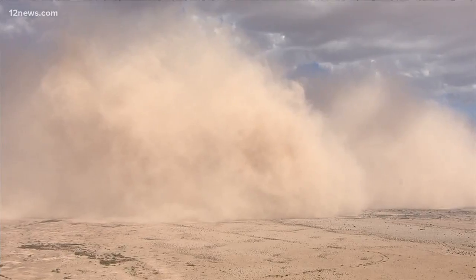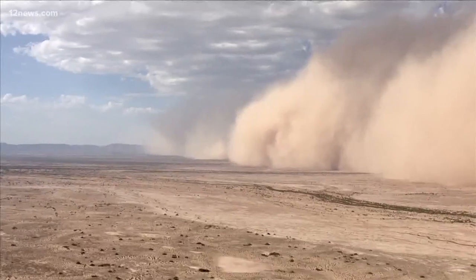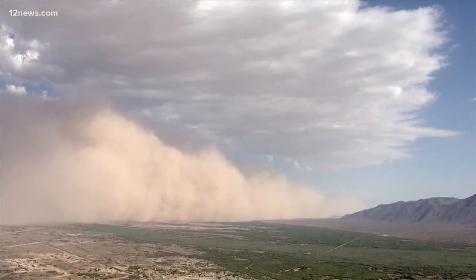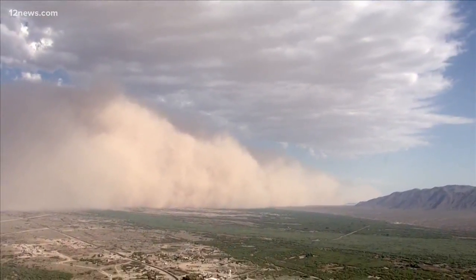2018 is here. We saw the first major dust storm of the year yesterday when this huge cloud engulfed much of the valley. It's a good reminder of how dangerous the monsoon season can be. As the storms progress this summer, we're sure to see more damage and more power outages. So how are SRP and APS prepping for the next big storm?